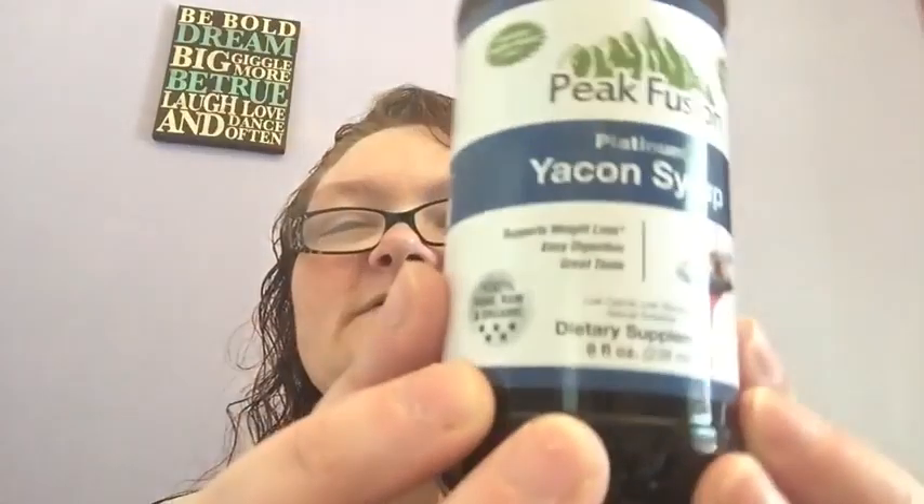Welcome to another edition of Beauty Trade Review. This is the last part I will be showing you guys today, and what it is is the Peak Fusion Platinum Yacombe Cirque.